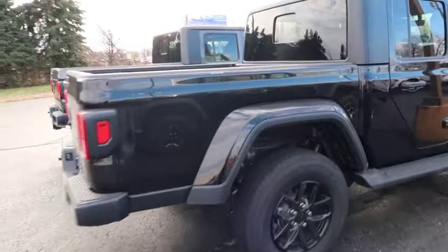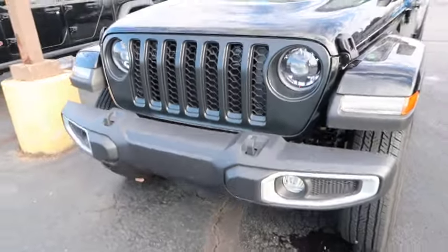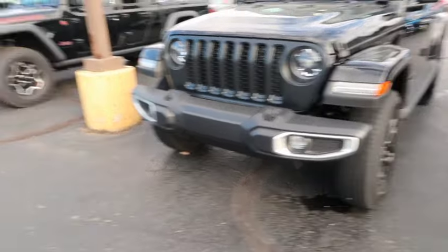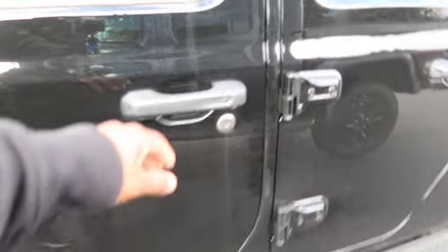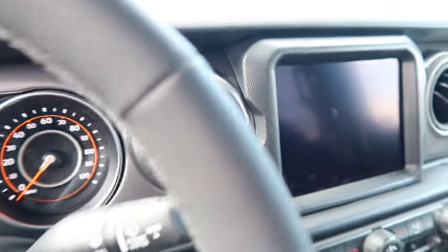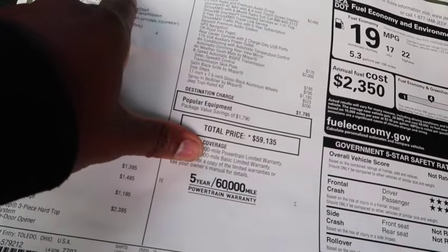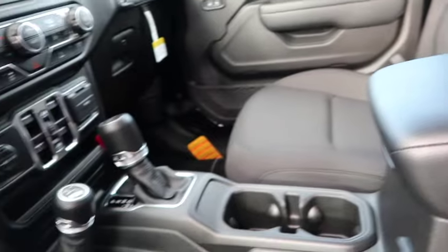We're gonna go to another Jeep. This is not a Rubicon — this is a Gladiator, but it's not a Rubicon. It's gonna be a 2023, and it's black. This one's got a better looking bumper, but the Rubicon got way better wheels. These are more city wheels, not off-roading tires. You do get keyless entry. You don't get leather seats, but you get the nice big screen — this is the biggest screen you can get in a 2023. They want fifty-nine thousand dollars for this one. Base price for a Gladiator is thirty-eight thousand, but this is loaded up as a Gladiator Sport 4x4.